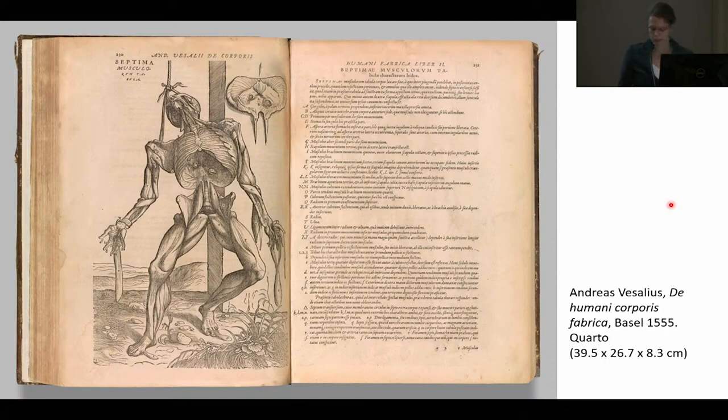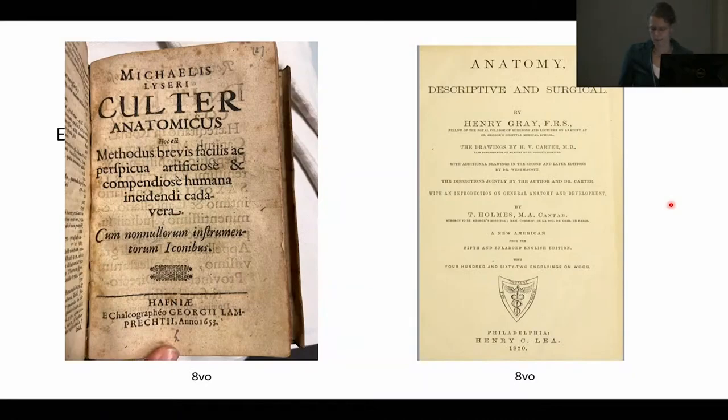The period is significant here, as in 1653 the first octavo book to contain detailed instructions on how to clean and preserve human bones and entire skeletons — also translated into the vernacular — was published by Michael Leiser. And in 1858, the first modern anatomical textbook, Grey's Anatomy, which you all might know the title of, appeared. This was also the period in which the production of anatomical preparations and models by medical men and artists flourished.